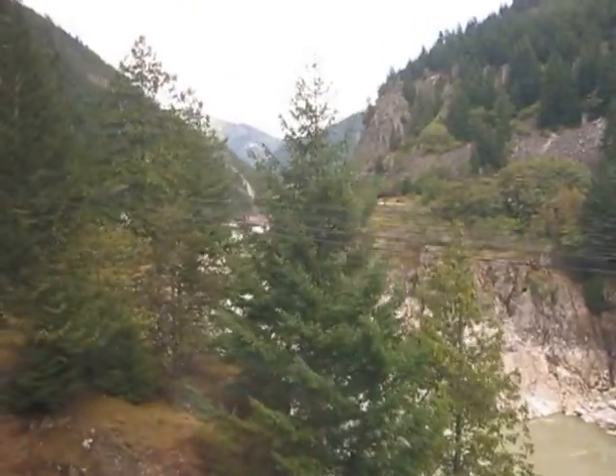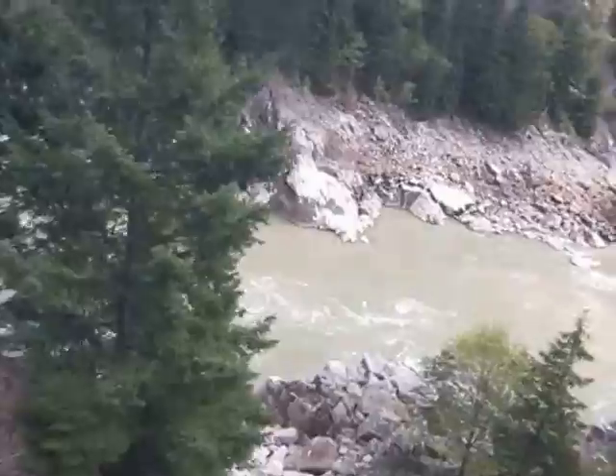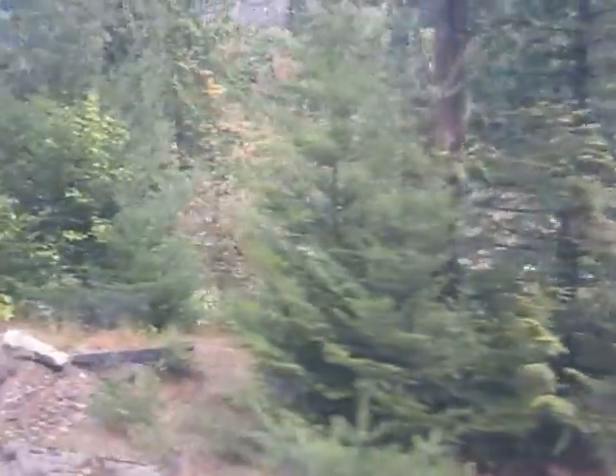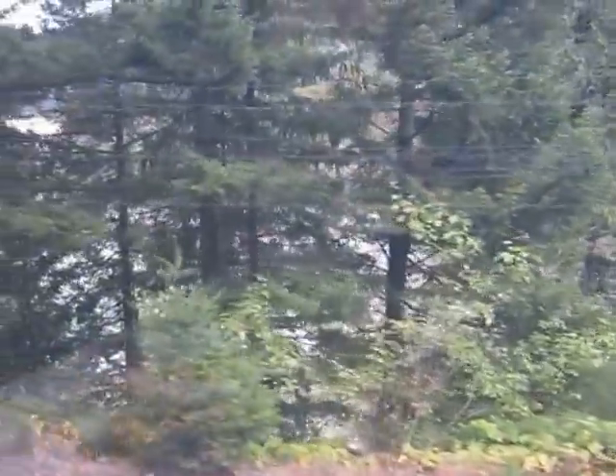Over 250 million litres of water travel through that below gap every minute — twice the volume of Niagara Falls. So you saw that vast, muddy Fraser River down on the coast; now you can imagine all that water trying to get through this gap here.